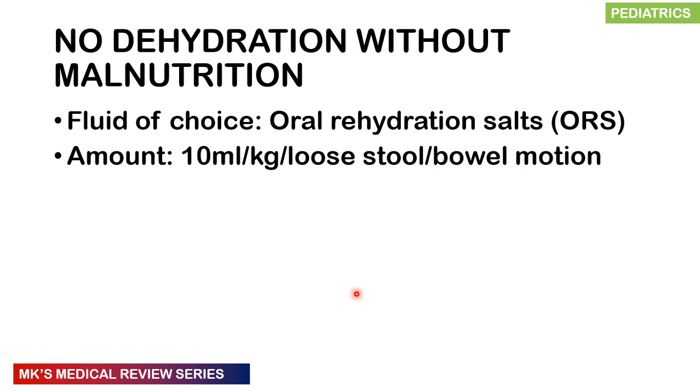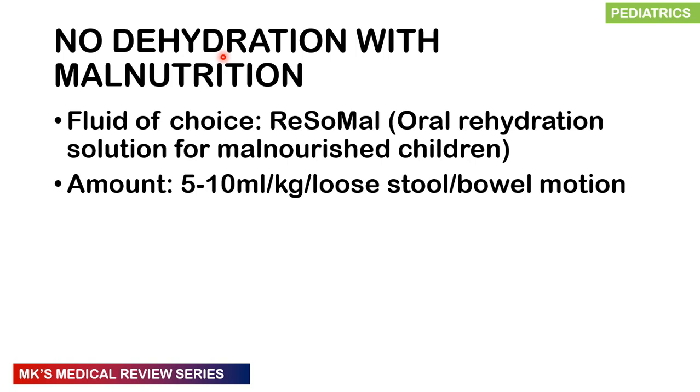For ongoing losses with no dehydration in a non-malnourished child, give oral rehydration salts at 10 mL per kg per loose stool — for example, a 10 kg child gets 100 mL of ORS per bout of diarrhea. If the child has malnutrition and no dehydration, avoid standard ORS due to its high sodium concentration. Instead, give rehydration solution for the malnourished child at 5–10 mL per kg per loose stool — a 7 kg child would receive 35 mL per episode.